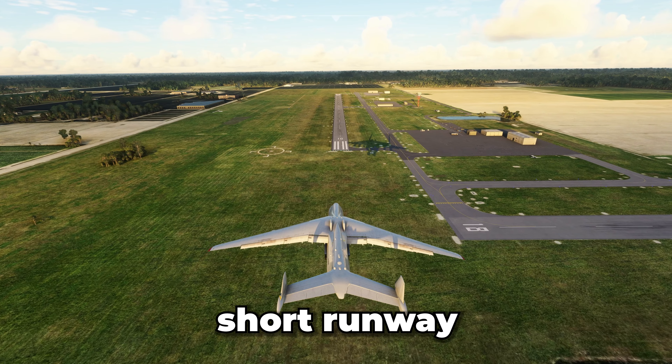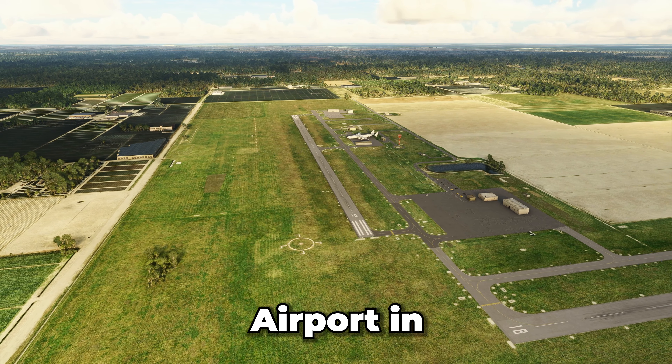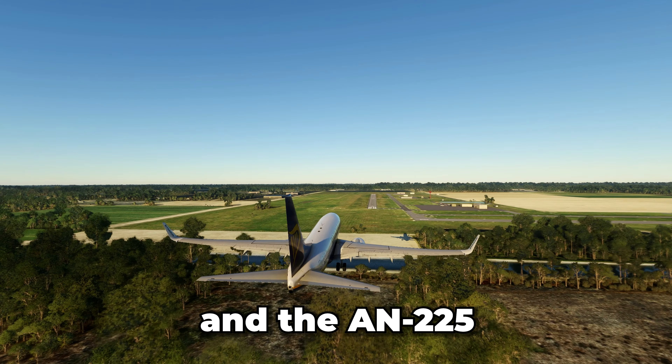Today, we're landing big planes on a short runway. The airport is Homestead General Aviation Airport in Florida. The runway is 3,000 feet long. We'll be starting small and working our way up, including a Classic and the AN-225.